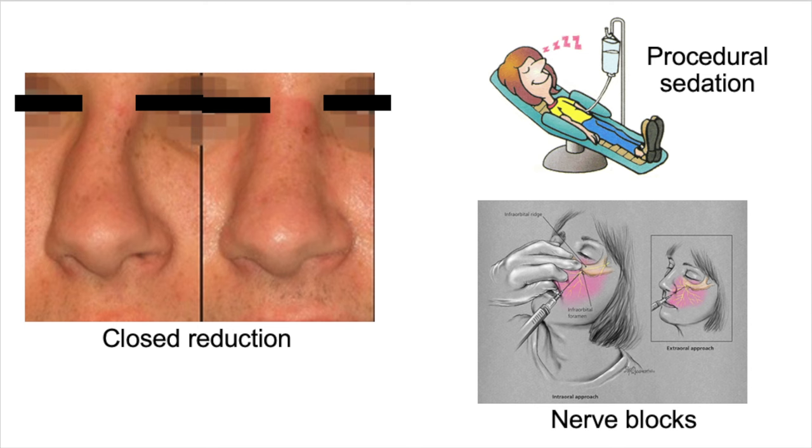Most of us have the skills to employ regional anesthesia in helping with these procedures. Usually for me this means an infraorbital nerve block and an external nasal nerve block, and these are easy to do. Some patients may opt for or need procedural sedation for this procedure, and again, we have all the right facilities and personnel to make this happen in the emergency department.